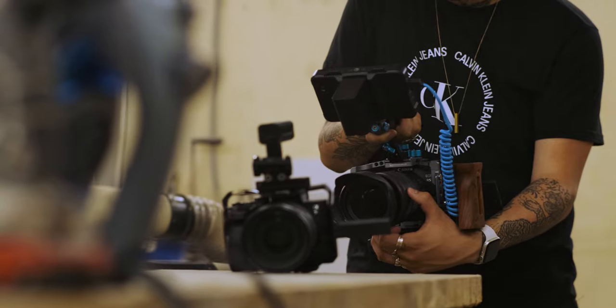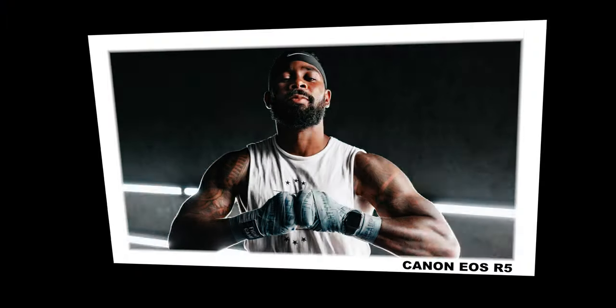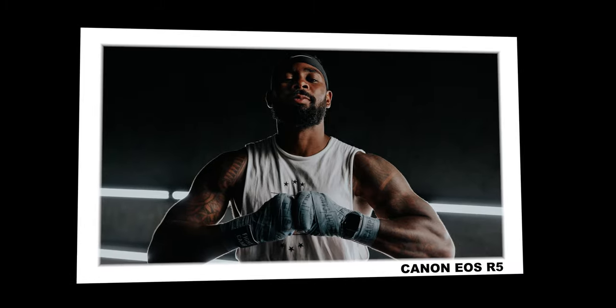Today what we're actually going to be talking about is the Canon EOS R5, one year later. When it first came out, the image looked nice and it was comfortable to use, but it was also pretty much unusable because it would overheat in a solid 20 minutes of using it.